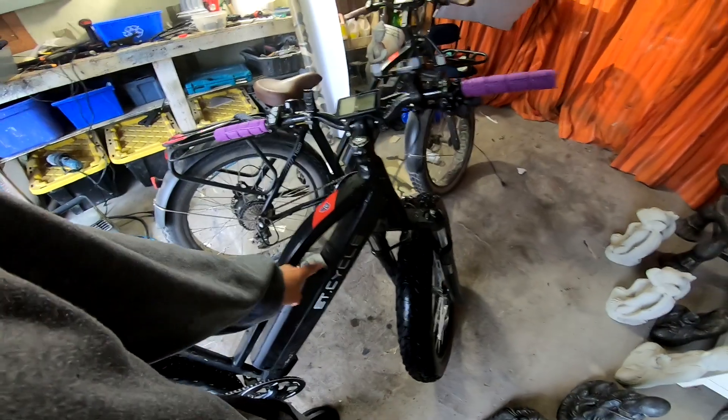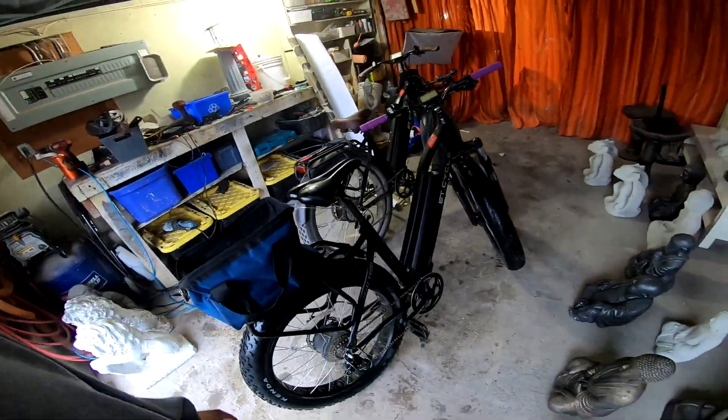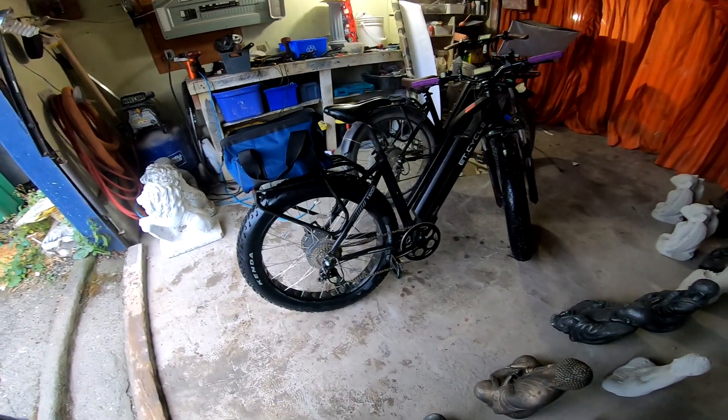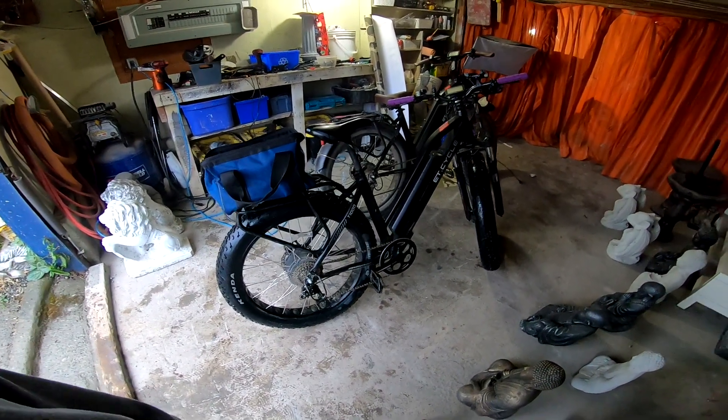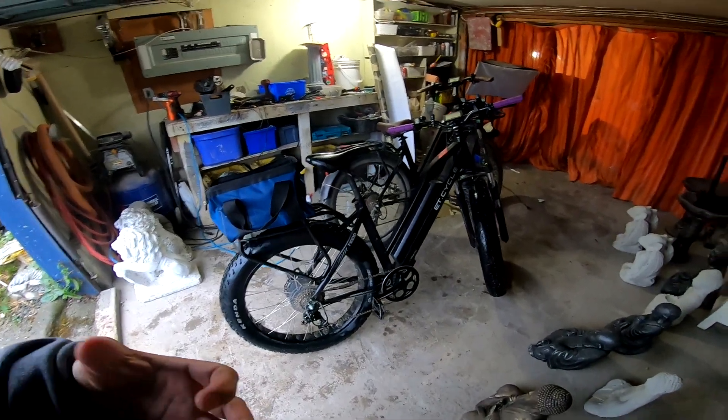I managed to get just under 92 kilometers, and that was a complete drain on the battery. We have a 21 amp hour battery here with the T1000, and I'm very blown away — just over 90 kilometers is excellent, I couldn't be happier.